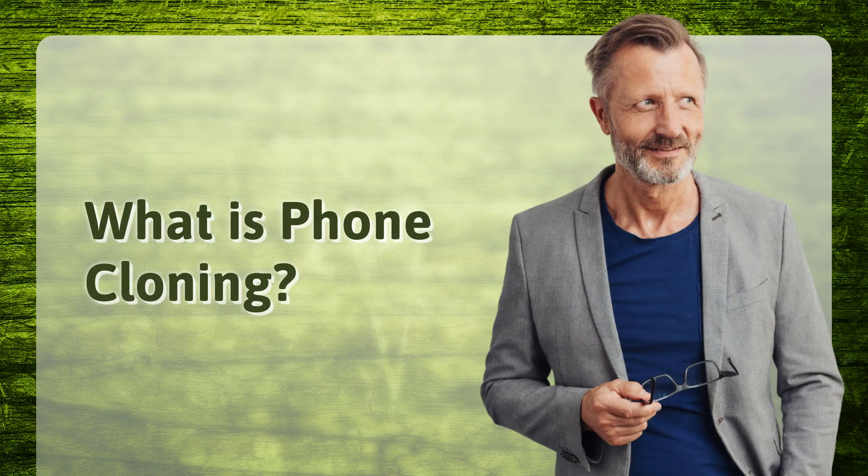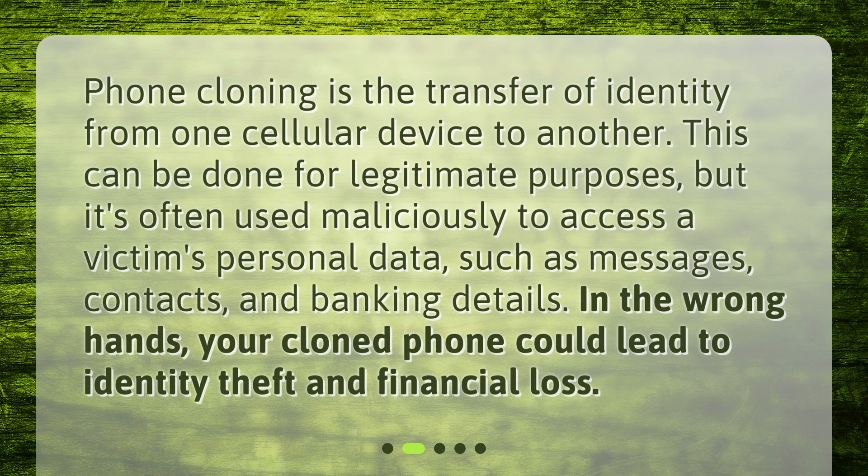What is phone cloning? Phone cloning is the transfer of identity from one cellular device to another. This can be done for legitimate purposes, but it's often used maliciously to access a victim's personal data, such as messages, contacts, and banking details. In the wrong hands, your cloned phone could lead to identity theft and financial loss.